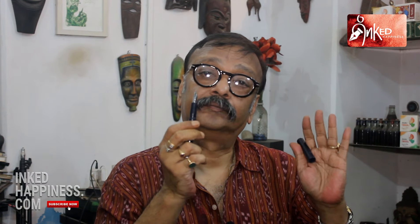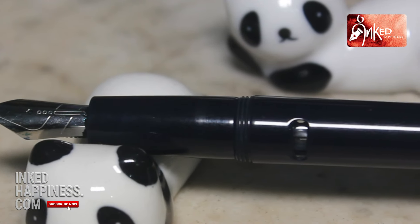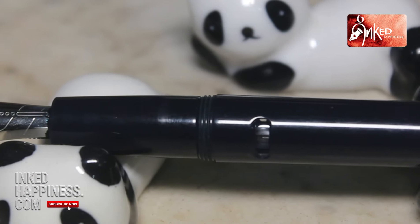Number two is the nib. The nib writes beautifully. It doesn't matter where it has been made — whether it's a Jowo, Schneider, or made in Tirunelveli — let's not get into that. It's their nib, and this nib writes beautifully. I'm very happy with it.